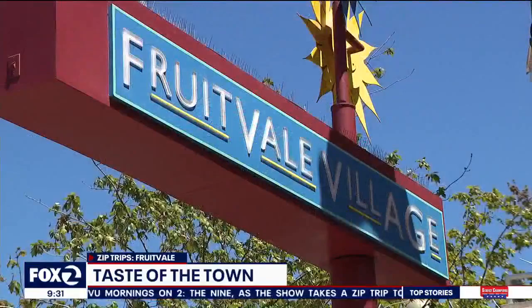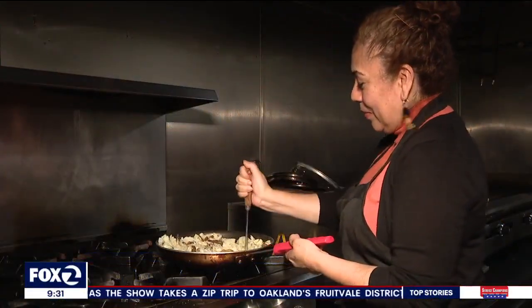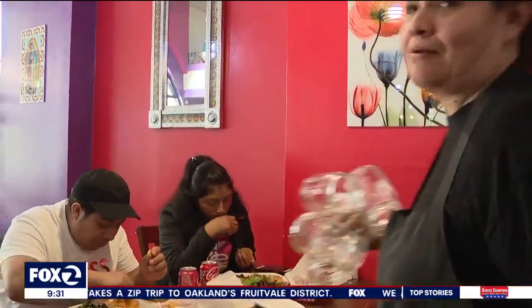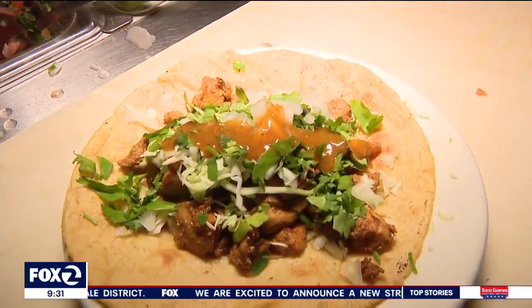My first stop was Obelisco, a restaurant right in Fruitvale Village. I sat down with Leticia Chavez, the owner of the restaurant. I spoke with her after the busy lunchtime rush about all the amazing Latin American cuisine available in this rich cultural neighborhood.